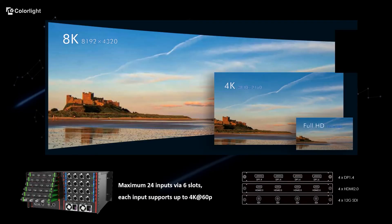Let's take a look at the back panel of Z8, from left to right. The slots on the left side are input boards of Z8, where we can plug in replaceable input cards. We have 4x DisplayPort 1.4, 4x HDMI 2.0, and 4x 12G SDI here.